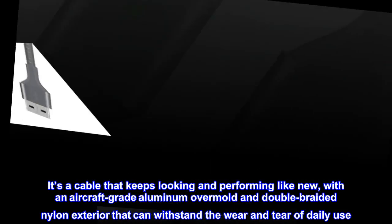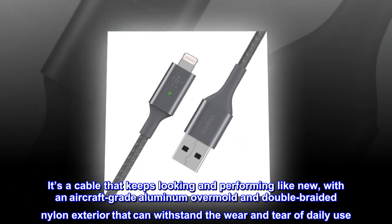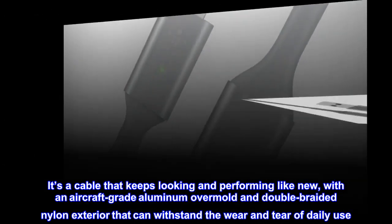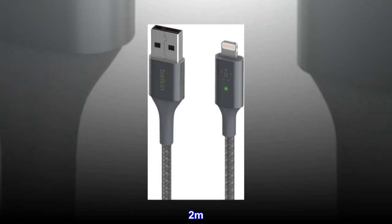It's a cable that keeps looking and performing like new, with an aircraft-grade aluminum overmold and double-braided nylon exterior that can withstand the wear and tear of daily use. Available at 2 meters.